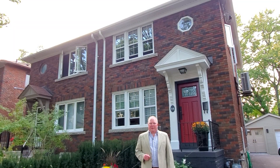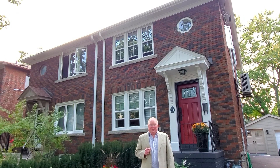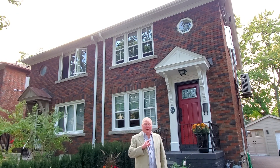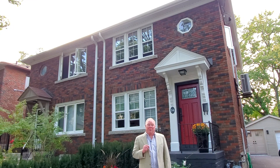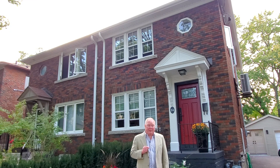Hi, Jethro here from the Seymour team. I'm really excited today to be able to introduce to you 34 Randolph Road. 34 Randolph is a fantastic three-bedroom semi with two bathrooms, and I think there are three things that you're gonna love about this house.